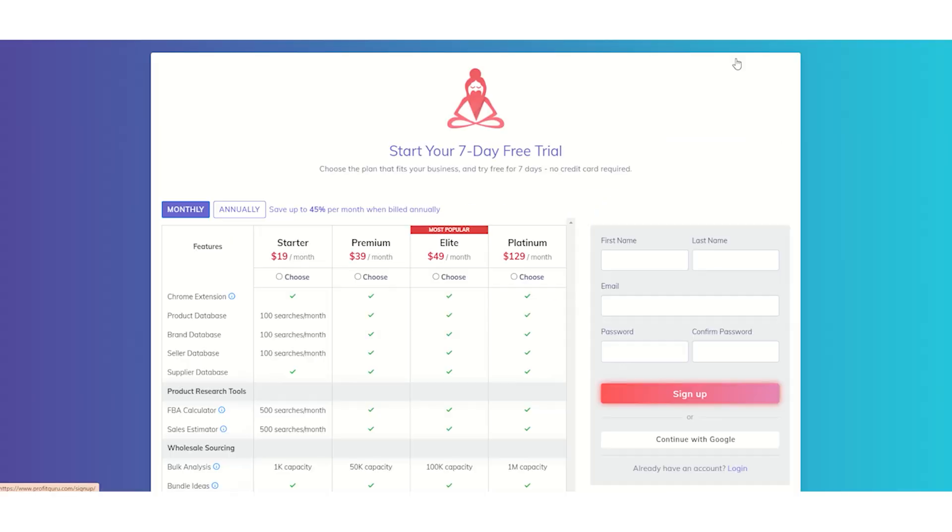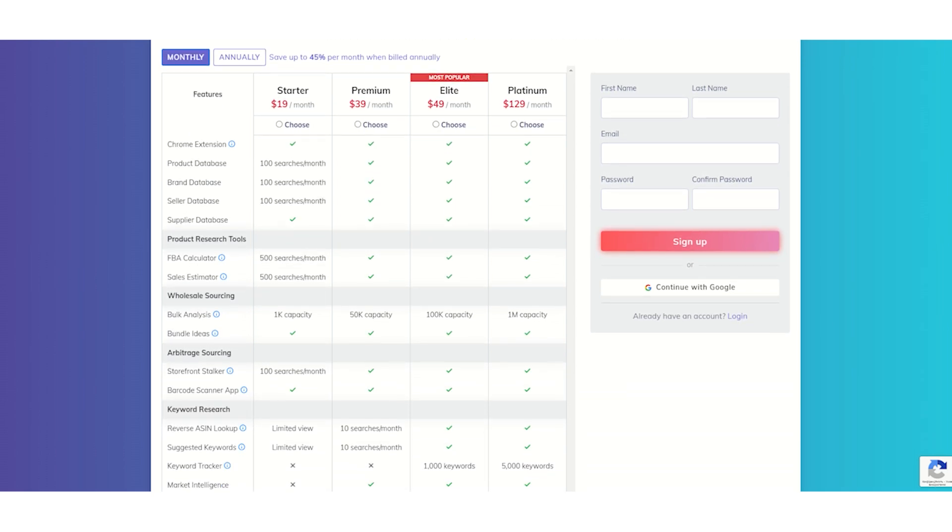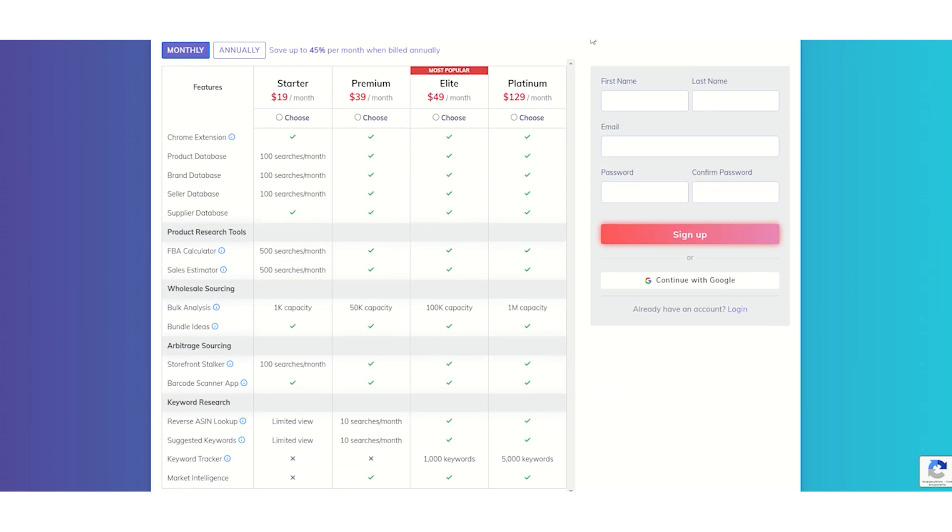So are you ready to take your Amazon business to the next level? Profit Guru is your secret weapon, and it's just a few clicks away. Join us today and start finding products that are proven to sell — we can't wait to see your success. Click the link below to sign up and start using Profit Guru today. Your next winning product is waiting for you. Profit Guru gives you all the tools you need for success in one platform — from finding profitable products and analyzing your competition, to optimizing your keywords and connecting with reliable suppliers. Sign up today for your free trial and see how Profit Guru can take your Amazon business to the next level. Thanks for watching, and I'll see you inside the Profit Guru platform.